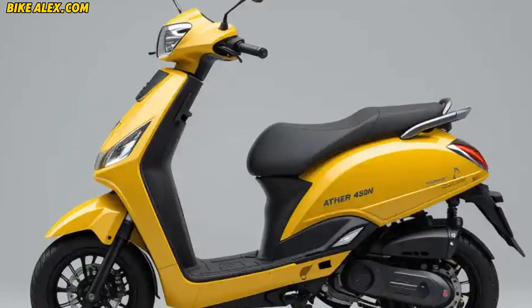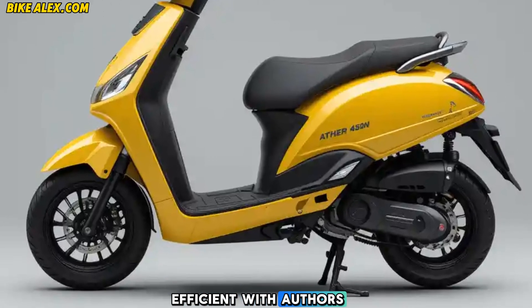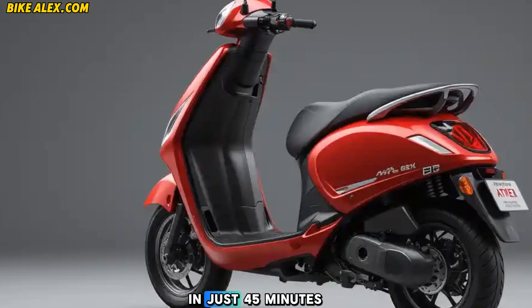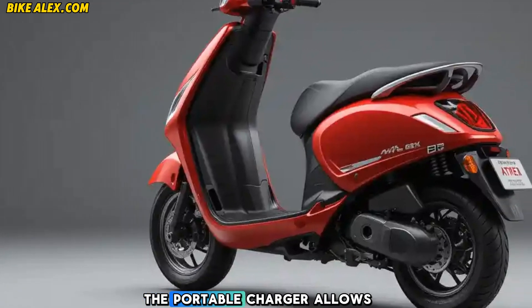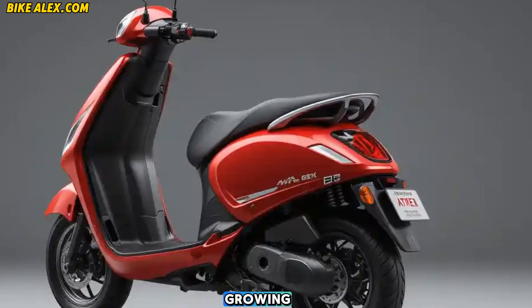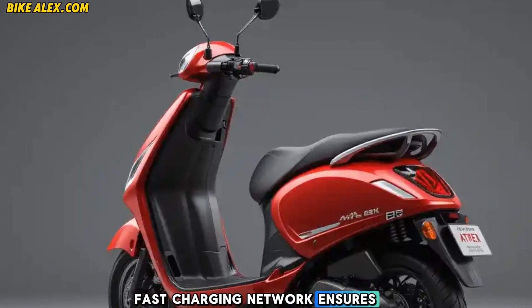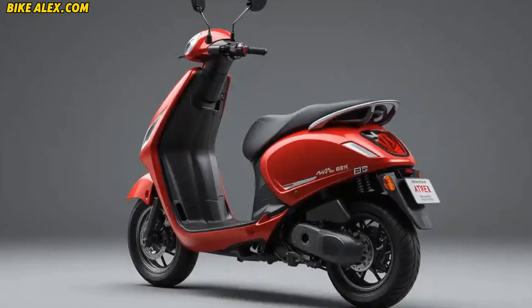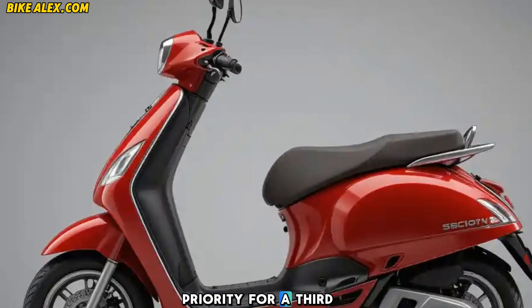Charging and battery tech: Charging is now more efficient with Ather's new fast charging technology, giving you a zero to 80% charge in just 45 minutes. The portable charger allows for easy home charging, while Ather's growing fast charging network ensures you're never far from a quick top-up.